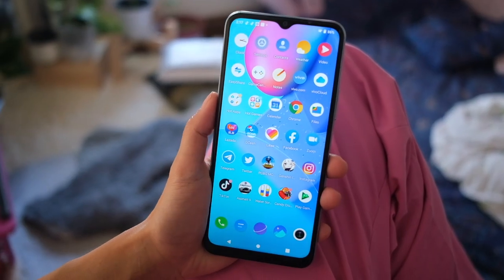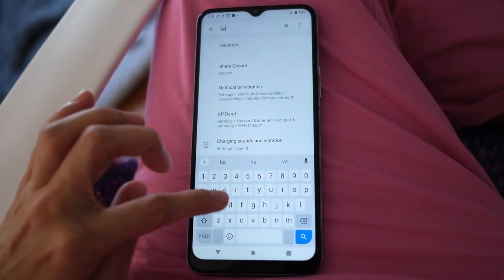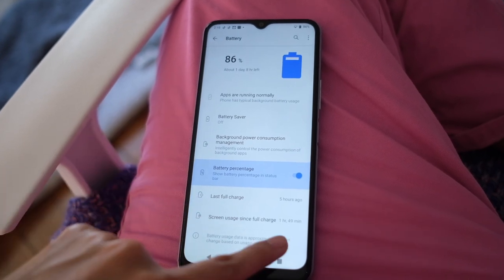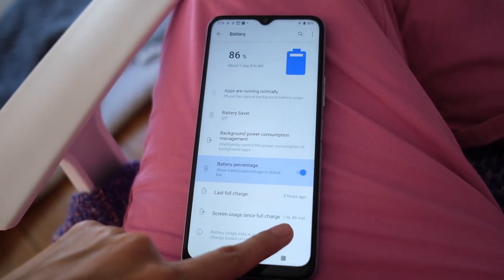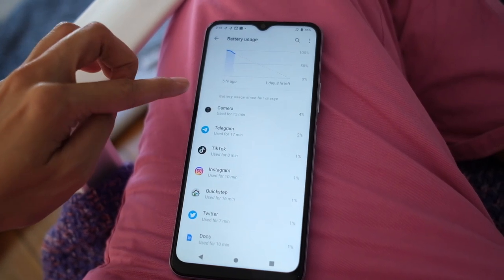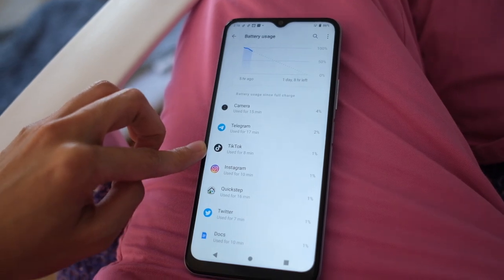It's 2:15 and I'm at 86%. Let me show you my battery — screen usage since full charge is an hour and 49 minutes. I've mostly used the camera, Telegram, and TikTok. Since I've finished editing a video, I'm finally about to put some makeup on because I'm going to shoot a thumbnail and some other things. Time to use the front-facing camera.